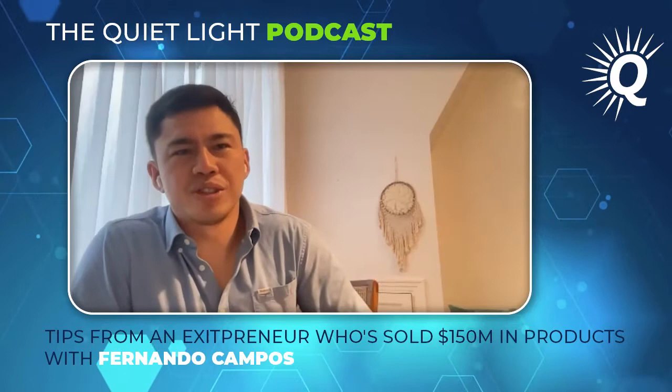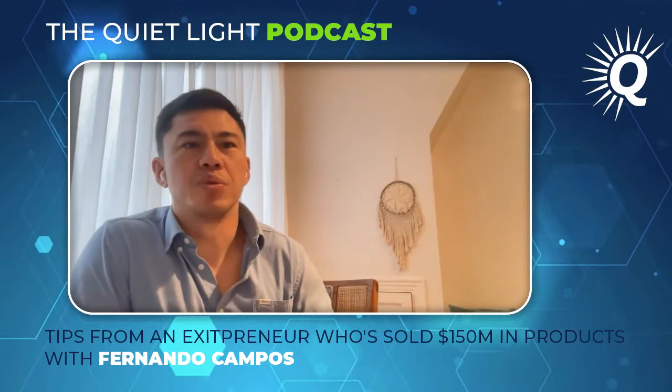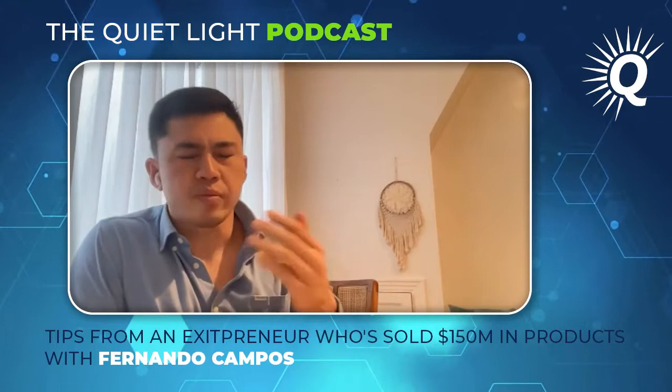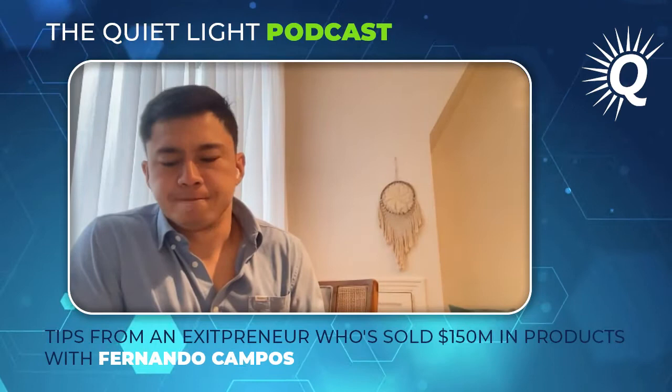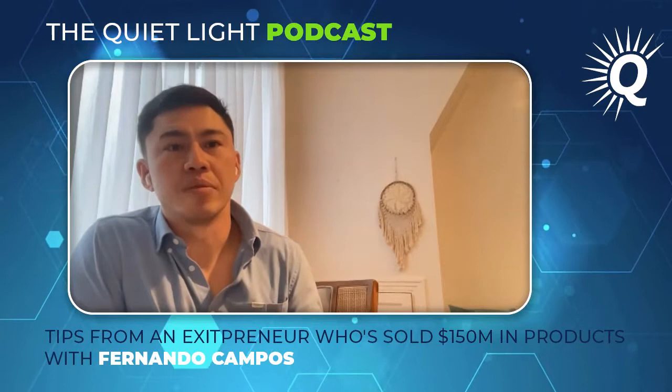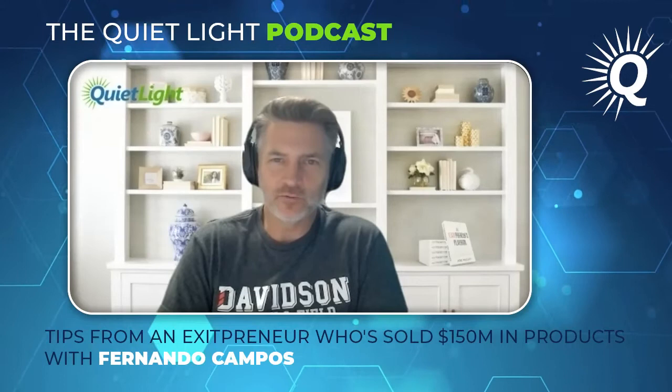My name is Fernando Campos. I've been selling on Amazon since 2014, and since then we've sold about 150 million on the platform between our own brands and a lot of our clients. I'm one of the partners in Marketplace Ops, and what we do currently is help fast-growing consumer brands scale on the platform. We now have a global team of about 75 people who are all hyper-specialized.